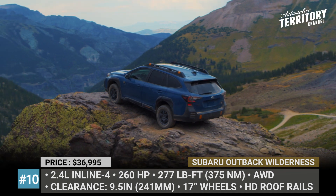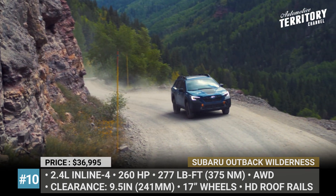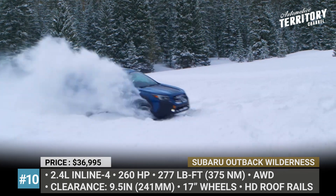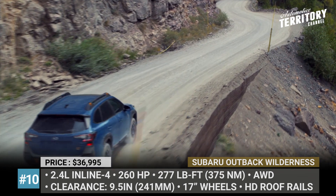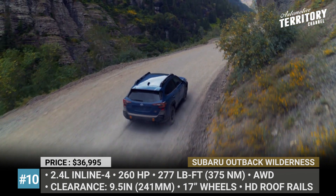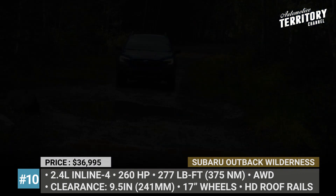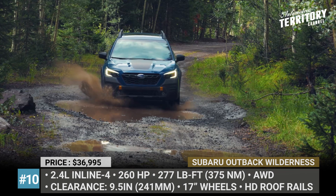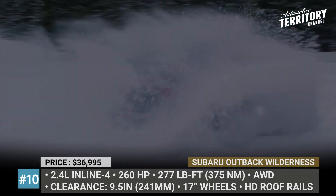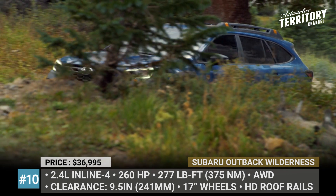Subaru Outback Wilderness. The Outback has always occupied a gray area between a family station wagon and a compact crossover. However, the new Wilderness edition puts an end to this ambiguity by transforming the model into a rugged, off-road-ready SUV. The newcomer gets extra cladding, redesigned bumpers on both ends, and a front skid plate, while its ground clearance increases to 9.5 inches. Further stylistic changes include black exterior trim, anodized copper accents, and 17-inch gloss black wheels wrapped in Yokohama Geolandar all-terrain tires. The 700-lb-rated roof rack and hexagonal LED fog lights are also exclusive to the Wilderness model.